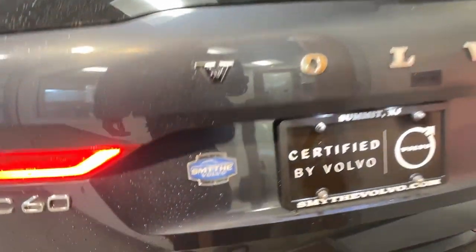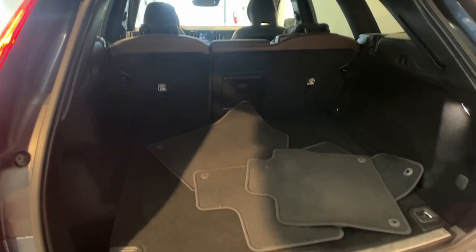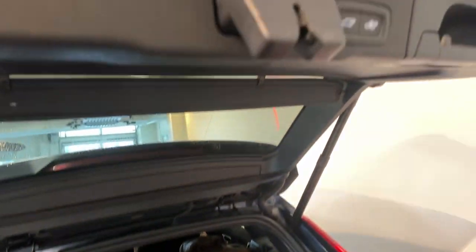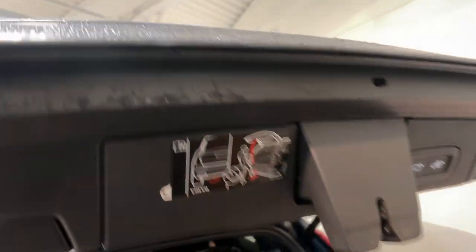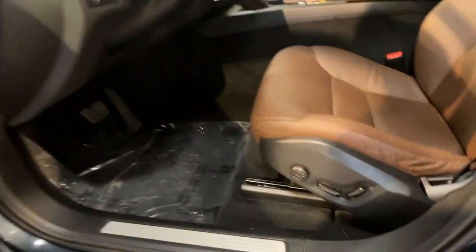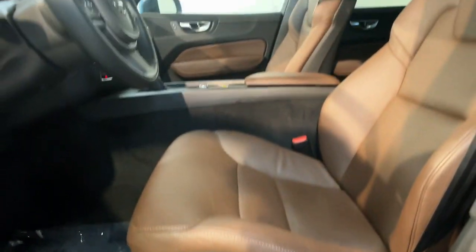These are just some of the great options this vehicle comes with: heated steering wheel, Apple CarPlay and/or Android Auto, navigation system, keyless entry, moonroof, satellite radio, backup camera, fog lamps, premium sound system, and heated mirrors.